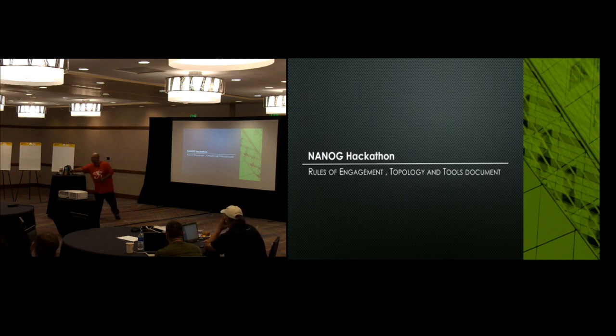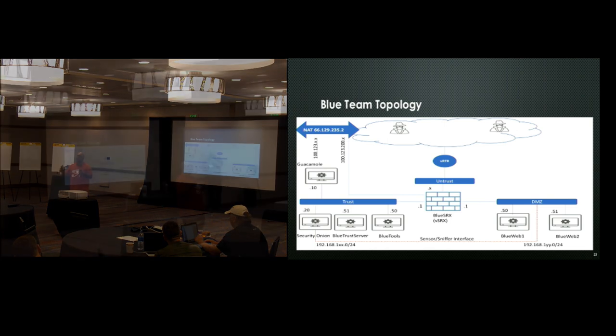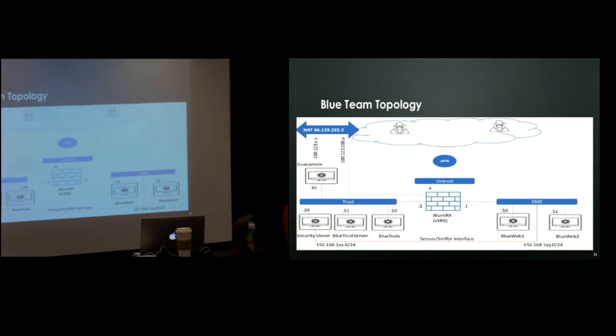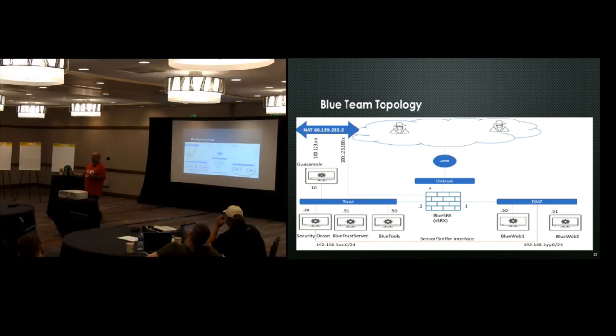I'll cover some of the rules and tools available in the hackathon. On each of your tables there's a sheet of paper with the lab topology and your exact IP addresses. We don't want you to change the root password for the SRX, because the SaltMinion has that configured — if you change it, you may break the event-driven infrastructure. The SRX itself is not under attack. Your Security Onion is not under attack. Your Remote Access Tool Guacamole is not under attack. The servers in scope for the attack are your DMZ, Web 1 and 2, and your Trust and Tool servers inside your environment.